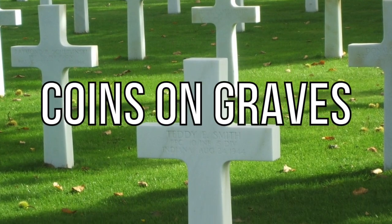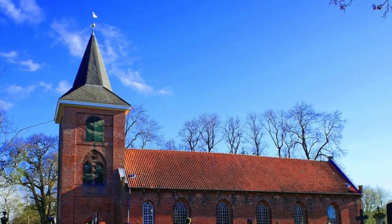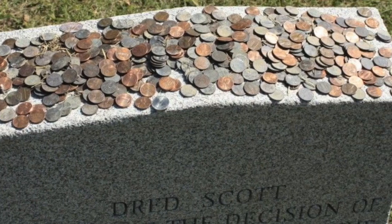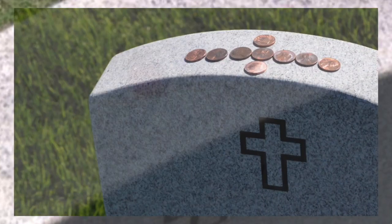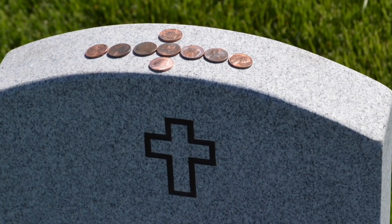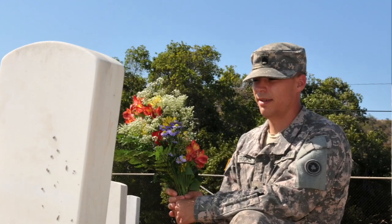Coming in at number 10 we have coins on graves. When you go to a graveyard to see a loved one who's passed away, you'll always see a few things — graves, sometimes a church — but also another thing which leads to many questions. On top of some gravestones are coins. People are often confused about these and sometimes pick them up thinking they've been left there by accident, but if you do see these on top of a gravestone, you should not touch them.